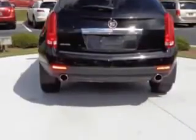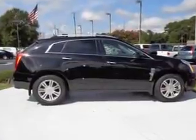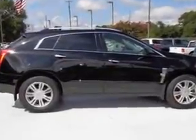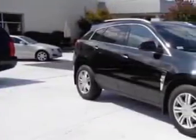rain sensing wipers, power folding mirrors, remote ignition system, auto dimming mirrors, and much more. Enjoy the drive and have peace of mind in this 2011 Cadillac SRX.